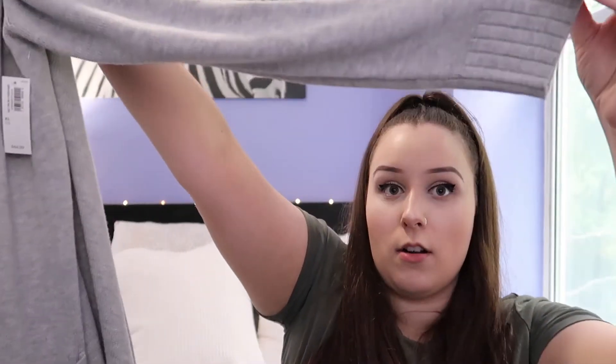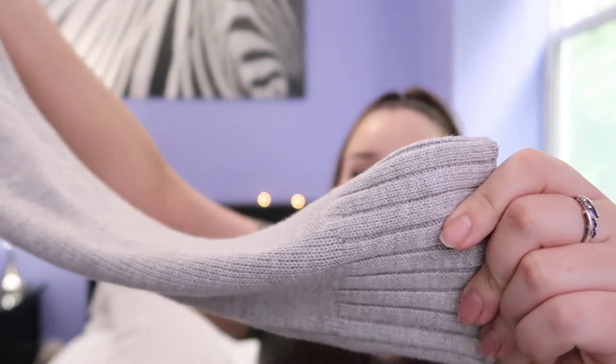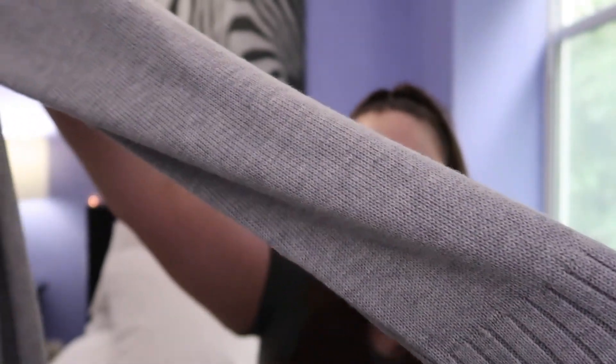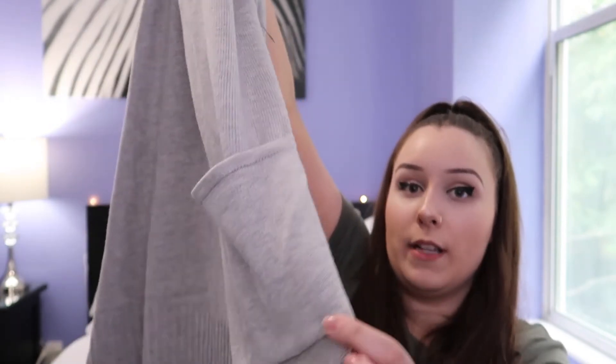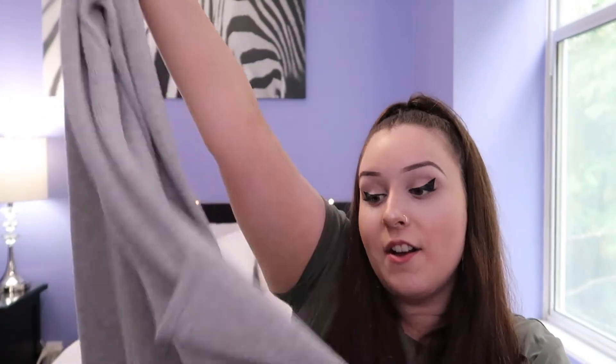It has long arms and then it just has like a different texture at the bottom versus throughout the length of the arm itself. This one is actually pretty cute because they have pockets on each side, so I can put my phone in there, or some snacks or like some chocolate — you know, can't be hungry while wearing a cardigan.